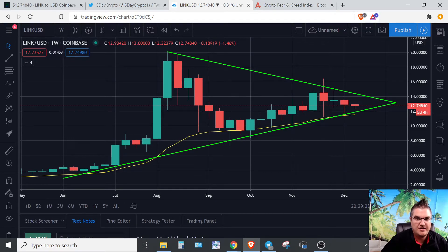Hey guys, welcome back again. It's 5daycrypto here for our second video of the day. I just wanted to hop on real quick and show you a little bit about Chainlink and what to watch for in the short term. We did a video earlier today on Bitcoin — if you want, you can check that out. This is going to be all about Chainlink in the immediate term.